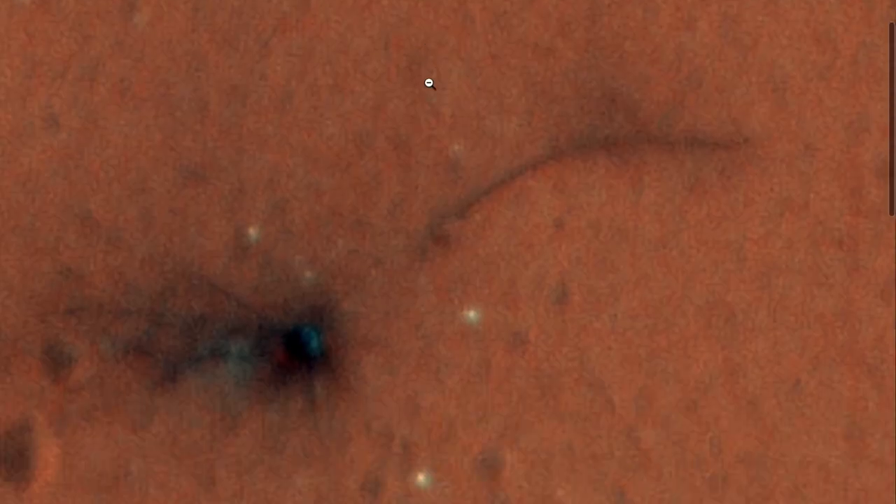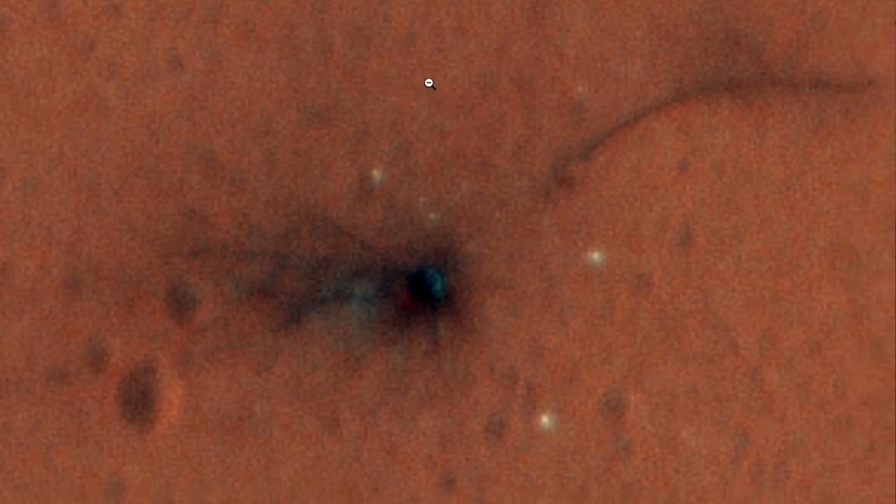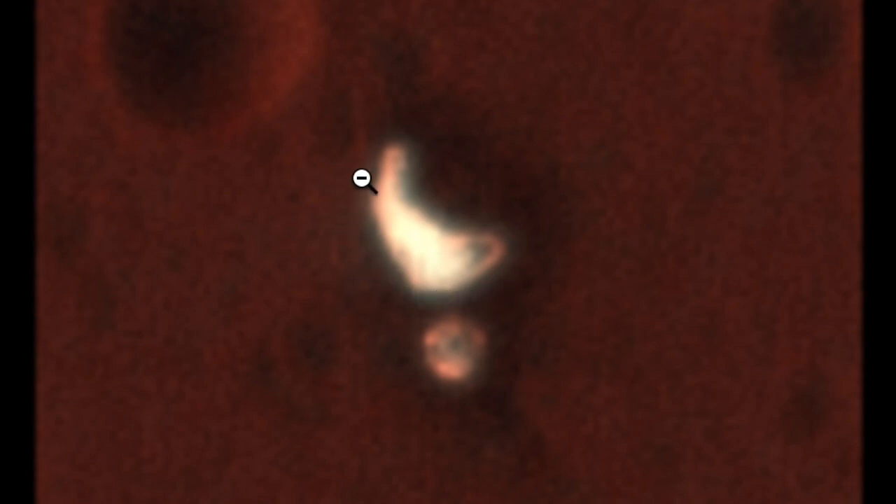ExoMars lander crash site now in color from HiRISE, also a bit more zoomed in than before. The parachute and heat shield are now very easy to pick out next to each other, just off of the main site.